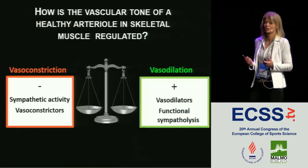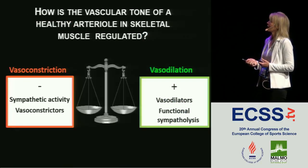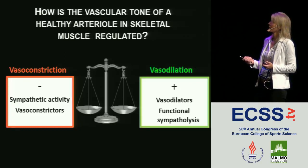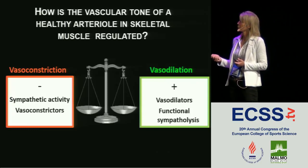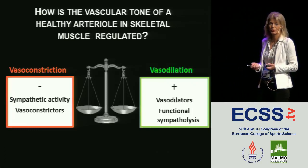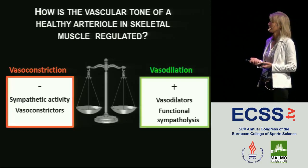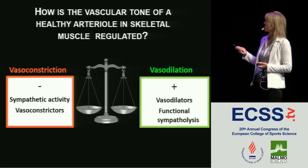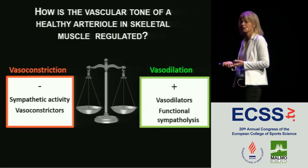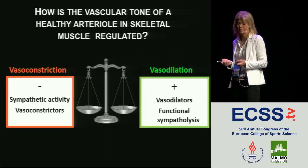In a healthy, well-working system, vascular tone is regulated by vasoconstriction on one hand and vasodilation on the other. Vasoconstriction is primarily induced by sympathetic activity but also circulating vasoconstrictors. Vasodilation is induced by locally formed vasodilators in the muscle, and functional sympatholysis, which is a metabolic modulation of the sympathetic effect. I'm going to talk about vasodilator systems, and Stefan Mortensen will talk about functional sympatholysis in his talk.